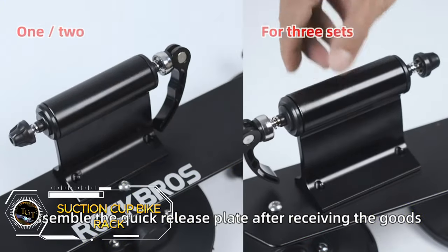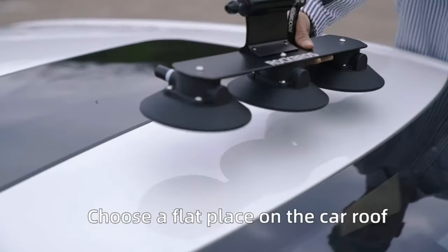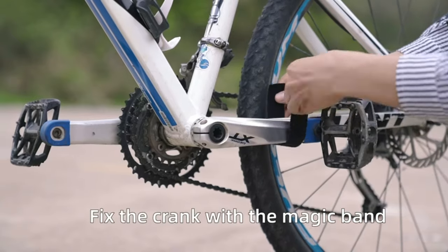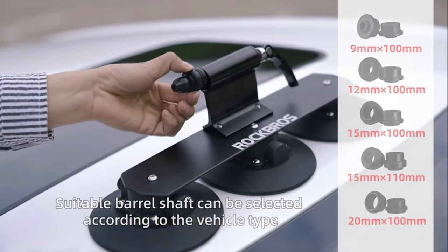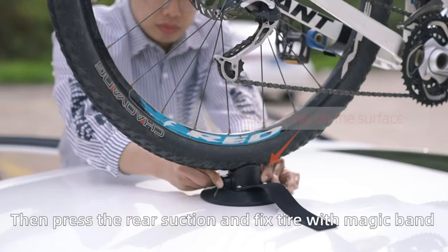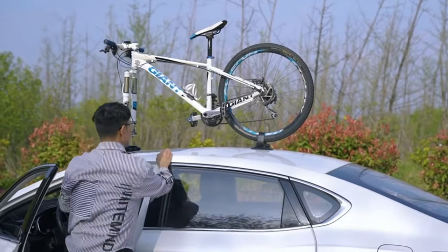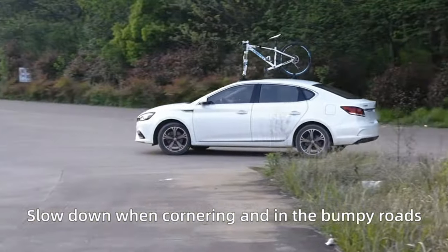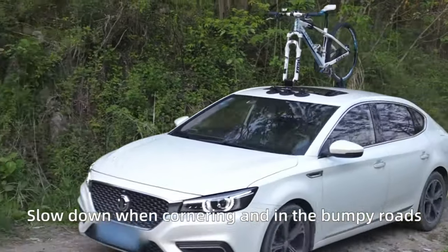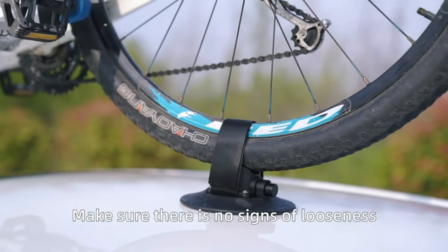Take your bike anywhere — enjoy the freedom of transporting your bike without a hitch with the Suction Cup Bike Rack. This innovative roof rack skips the installation hassle and uses powerful suction cups to securely hold your bike on your car roof. It uses strong suction cups for a quick and secure mounting process, with universal compatibility fitting most sedans, coupes, hatchbacks, SUVs, and vans thanks to its adjustable design. Easily load and unload your bike with the convenient quick release clamp. While the price is $159.99, consider the convenience — no permanent modifications to your car, just a secure way to enjoy your cycling adventures.